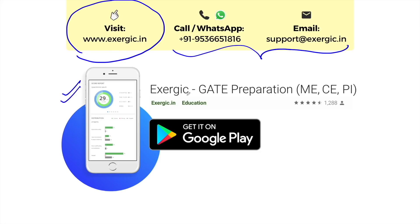Also, you can download the Exergic GATE Preparation App from Google Play Store. The link is available in the description of the video.